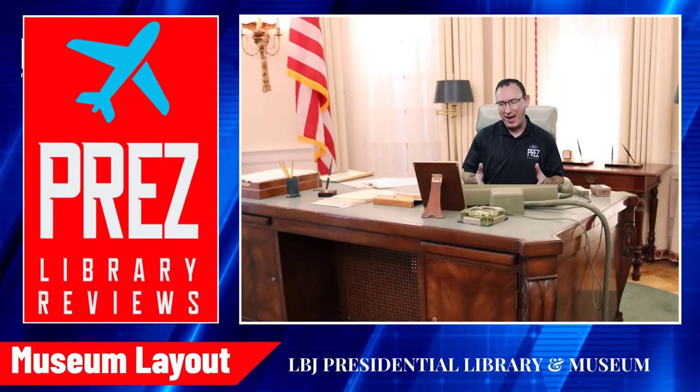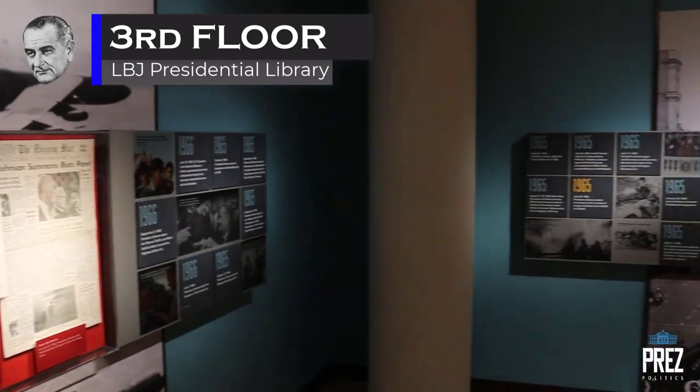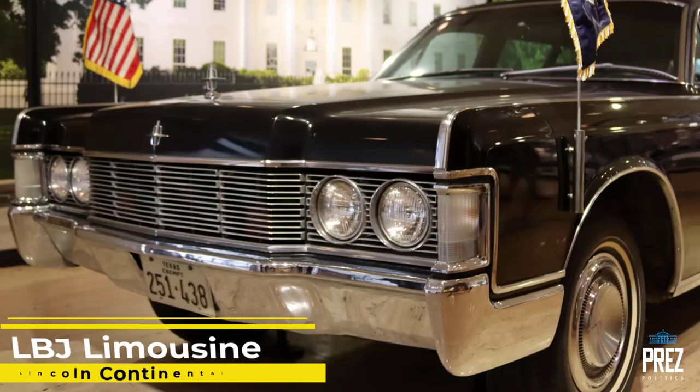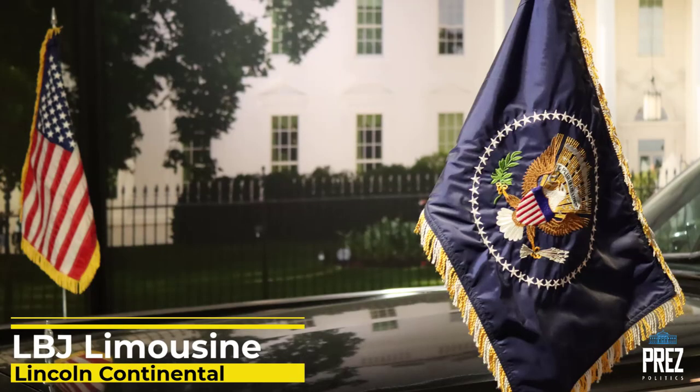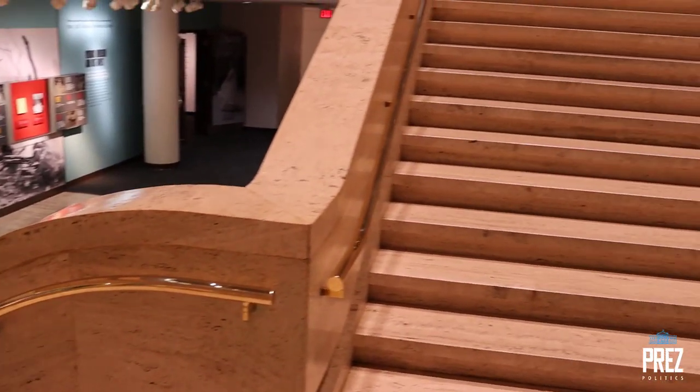Let me tell you about the museum layout — I didn't find it the easiest to figure out at first. There are just three numbers you need to remember: three, four, and ten. Those are the three floors all the exhibits are on. The third floor is the ground floor where the admission desk is, and there's a great intro video on Lyndon Johnson's life and presidency. You take stairs from the third floor up to the fourth floor.